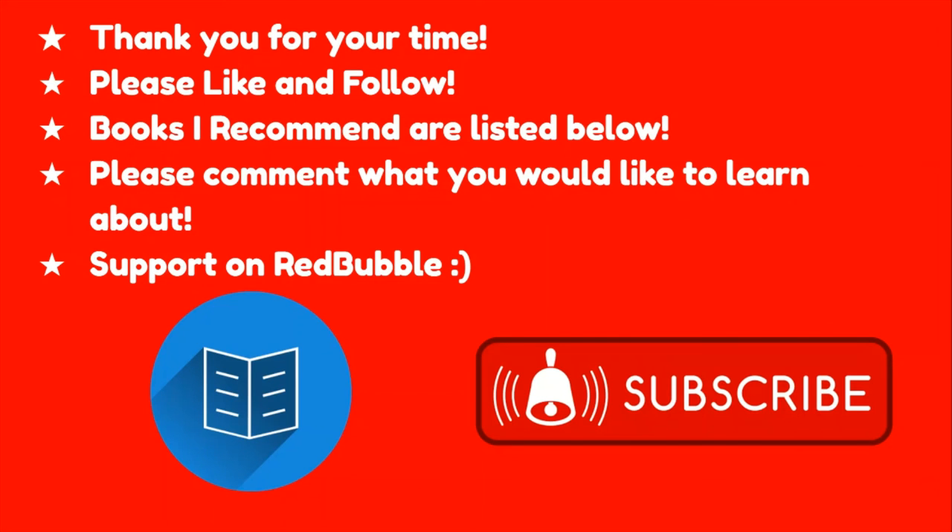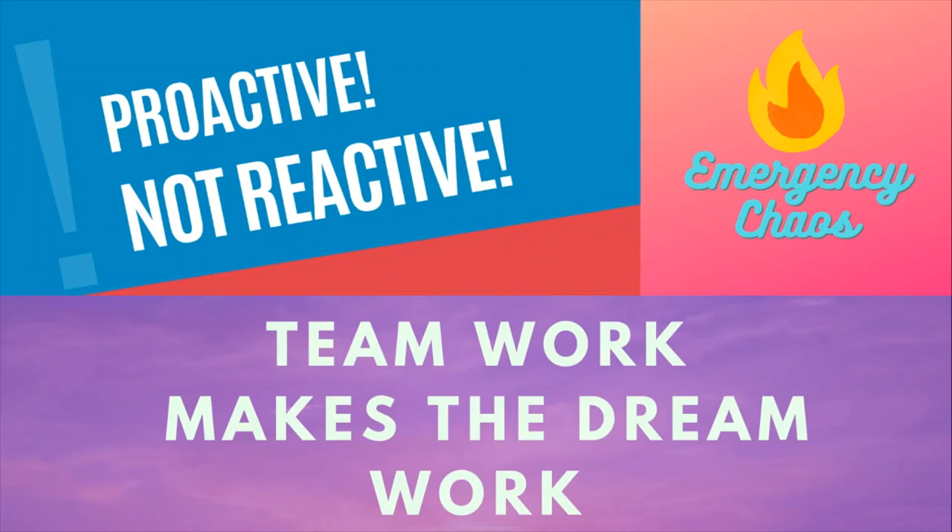Thank you for your time today. I hope I was able to teach you at least one thing. If you want to keep learning, I've listed my favorite ER nursing related books in the description, with my favorite being Sheehy's and the Case Files. Please take the time to watch my other videos, and if you'd like to support the channel, I have nursing stickers and shirts on Redbubble. As always, teamwork makes the dream work, and here at Emergency Chaos, we are proactive not reactive.